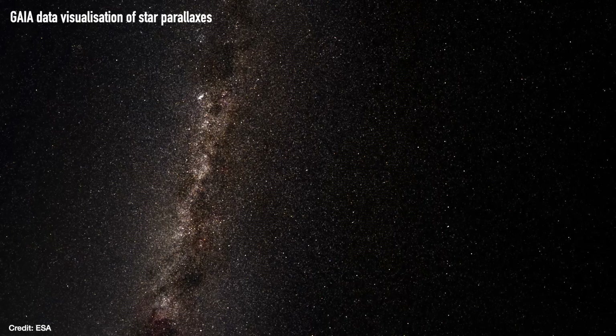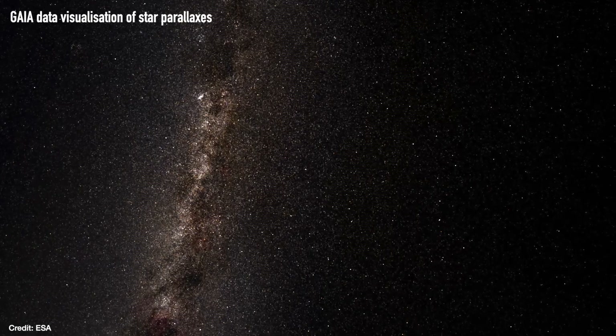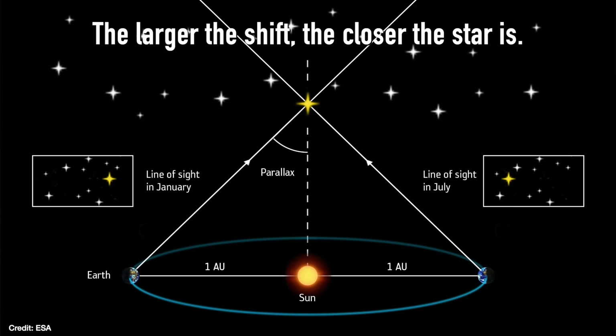It does that by tracking the position of those stars incredibly precisely over a number of years. In that time, the Gaia telescope is actually orbiting the sun, so its perspective on the stars changes. From its perspective, the stars appear to wobble on the sky — in the same way that if you put a finger up at arm's length and close one eye then the other and switch between them, you see your finger moving with respect to the background. Your left eye is like what Gaia sees during summer, and your right eye is what Gaia sees during winter on the other side of the sun, and your finger is a star. This is called parallax, and it's what allows us to work out the distance to stars.